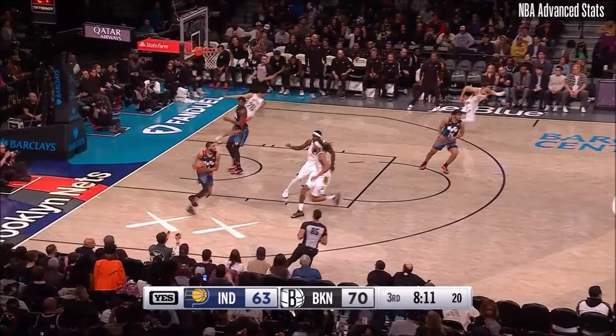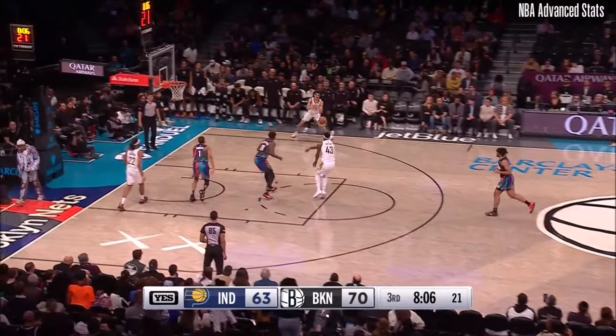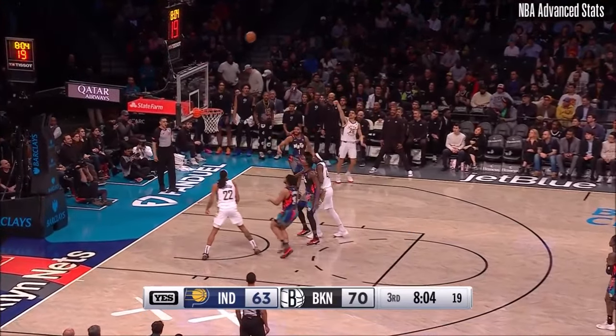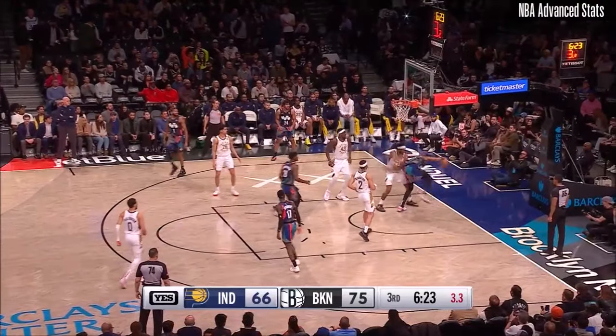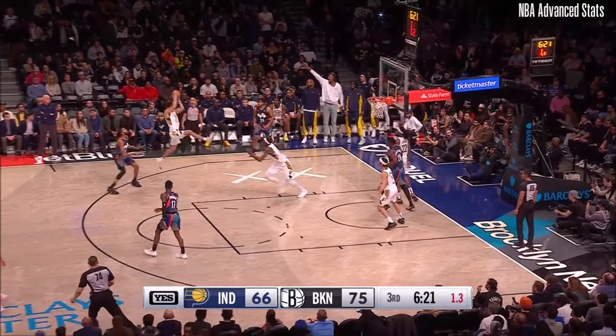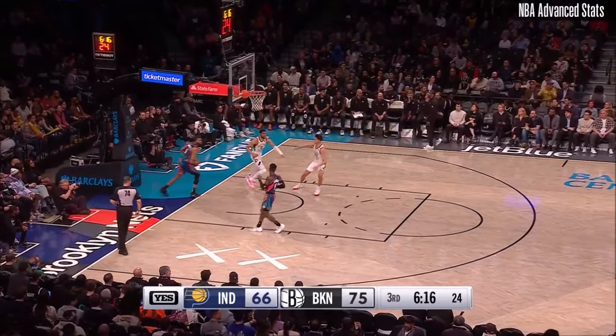Bounce it — intercepted. Bridget's ahead. That's going to be intercepted by Halliburton. Shepard sticks the three. Plaxton denied by Jackson — what a block. Get it ahead, Halliburton — easy stuff.